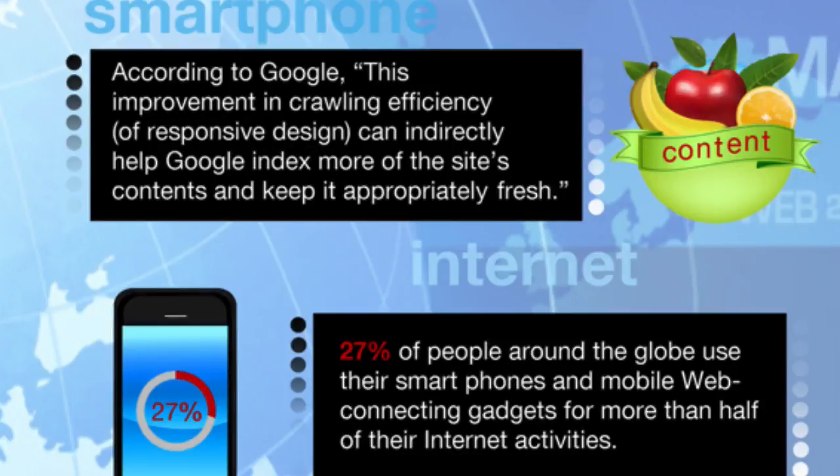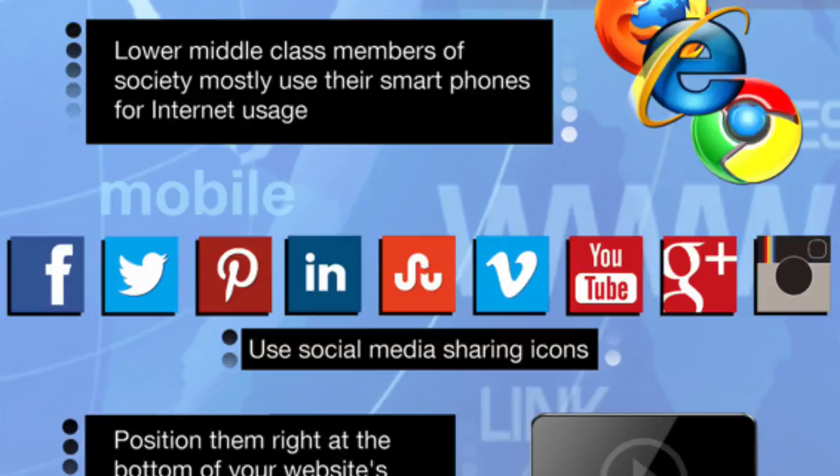27% of people around the globe use their smartphones and mobile web connecting devices for more than half of their internet activities. More than half of people use a phone and a desktop, or a tablet and a desktop, in the same day — something over 80% from memory. So you need a mobile friendly website for sure, but make sure it's responsive. Also consider that lower middle class members of society mostly use their smartphones for internet usage, so consider who your market is.